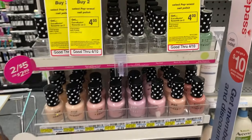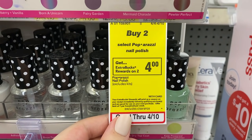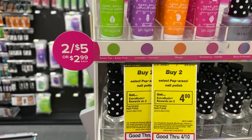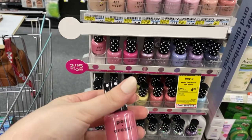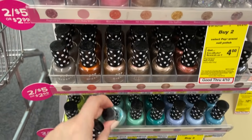Super easy, newbie-friendly deal this week on the Paparazzi nail polish. These are on promotion for buy two get back a $4 ExtraBuck and are priced at two for $5 in store. So you pay $5 for two, get back the $4 ExtraBuck, making these just 50 cents each.